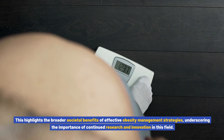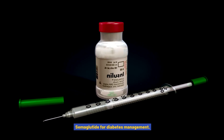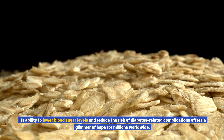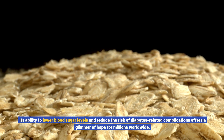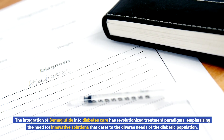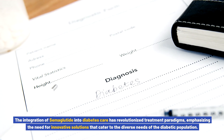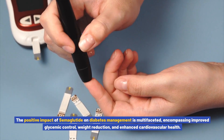In the management of type 2 diabetes, semiglutide has proven to be a game changer. Its ability to lower blood sugar levels and reduce the risk of diabetes-related complications offers a glimmer of hope for millions worldwide. The integration of semiglutide into diabetes care has revolutionized treatment paradigms, emphasizing the need for innovative solutions that cater to the diverse needs of the diabetic population.